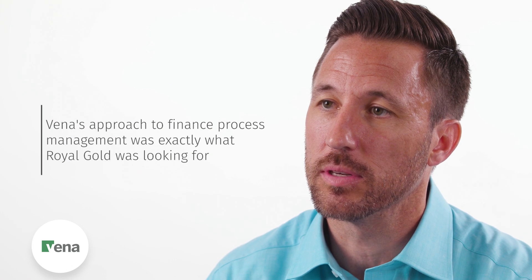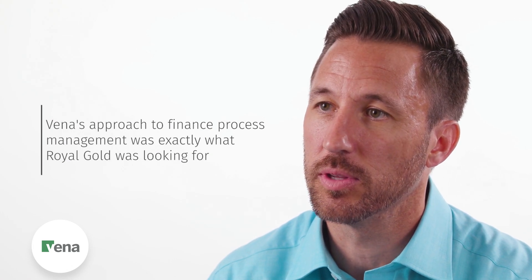I happened to get a random call about Vena — talking about the foundation, how it was built, and learning about the DataCubes and how Vena worked. The rest was history. We looked at it and said, wow, this is exactly what we're looking for.